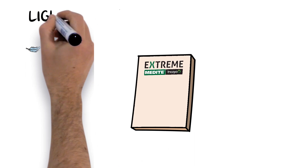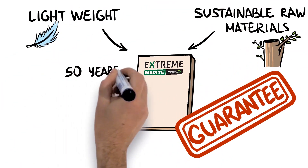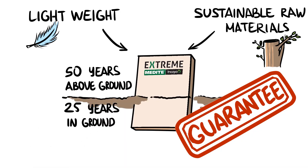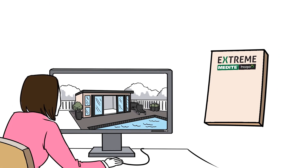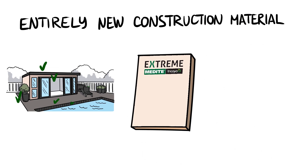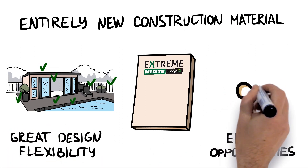With the added benefits of lightweight, sustainable raw materials and a guarantee of up to 50 years above ground and even 25 years in ground, these groundbreaking panels provide architects, specifiers and designers with an entirely new construction material, allowing great design flexibility and endless opportunities for creativity.